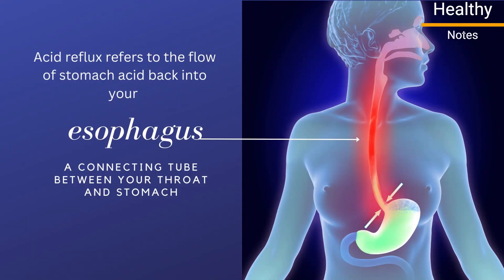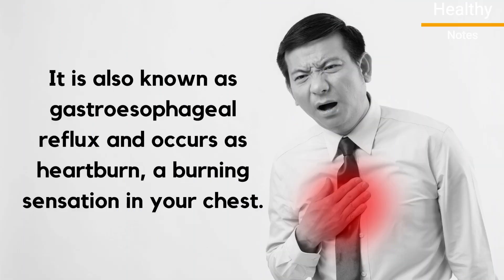Acid reflux refers to the flow of stomach acid back into your esophagus, a connecting tube between your throat and stomach. It is also known as gastroesophageal reflux and occurs as heartburn, a burning sensation in your chest.